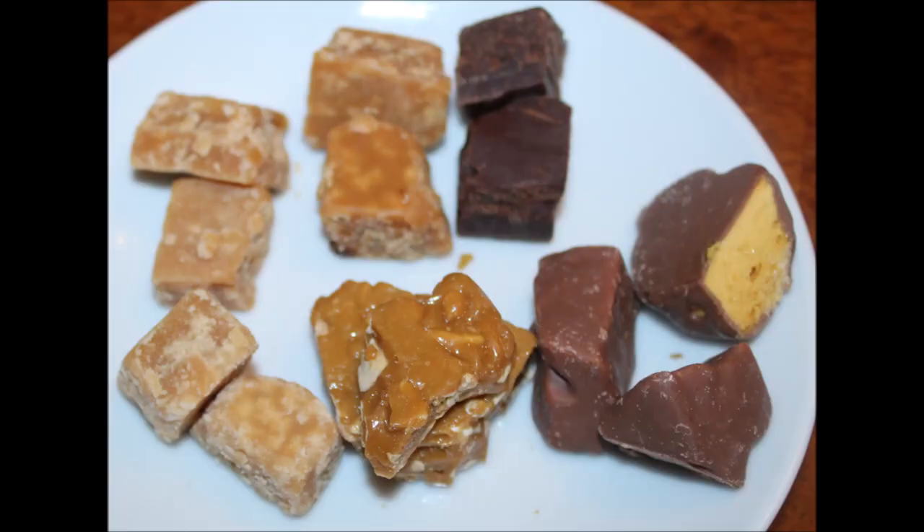They did a terrific job — it's very, very good. If you can get them in the United Kingdom, let me know. Their boxes probably just say The Serious Sweet Company, so you'll have to let me know if you can find them there. I will have a picture of this plate for you at the end — thanks for watching.